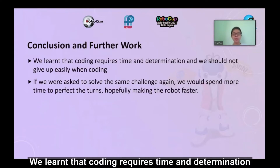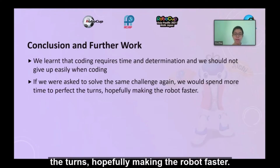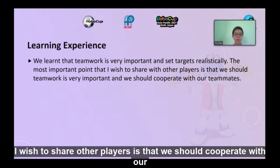We learned that coding requires time and determination, and we should not give up easily. If we were asked to solve the same challenge again, we would spend more time to perfect the turns, hopefully making the robot faster. We learned that teamwork is very important and that we should set targets realistically. The most important point I wish to share with other players is that we should cooperate with our teammates.